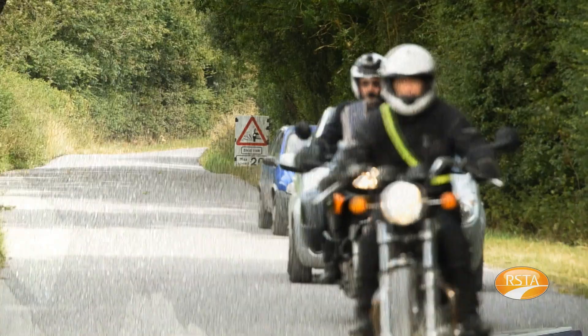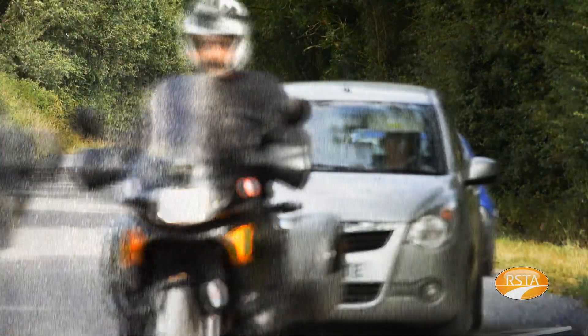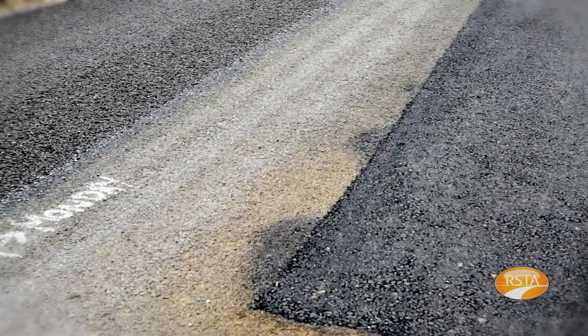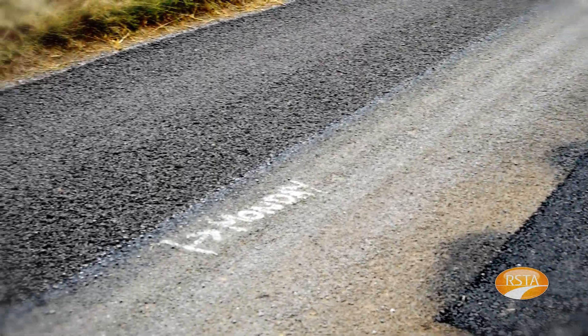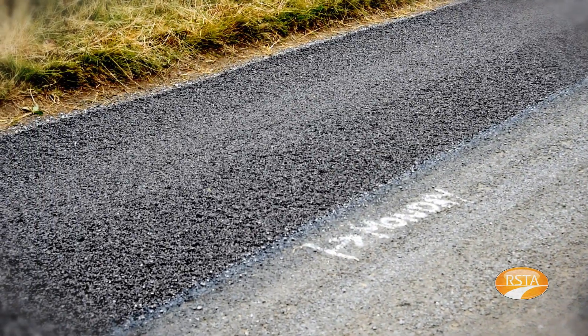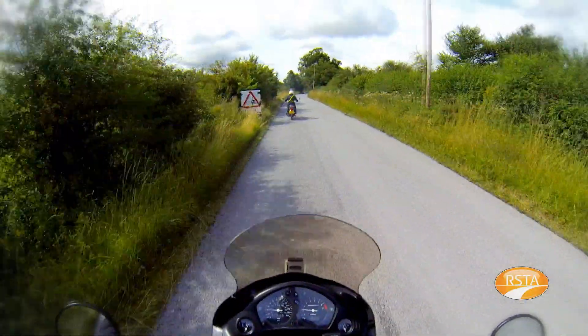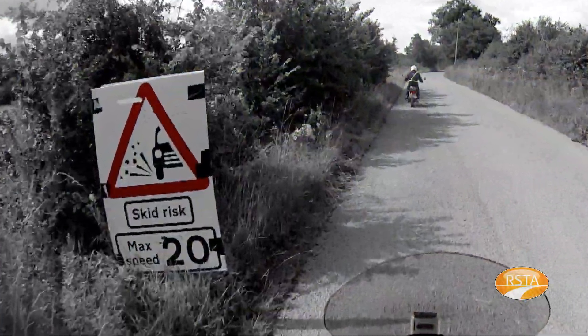Drivers and motorcyclists often bemoan the loose chippings resulting from surface dressing of roads. They shouldn't. This is a well-proven economic road maintenance technique that improves the performance, skid resistance and safety of roads. The loose chippings are generally the only result of not obeying the prescribed speed limits.